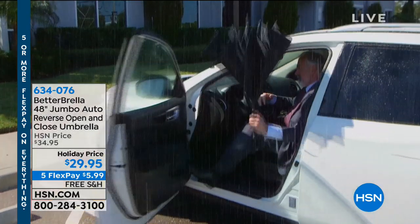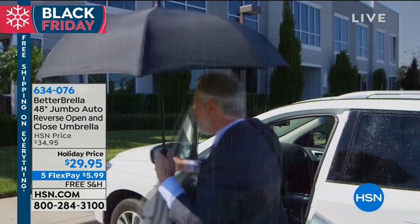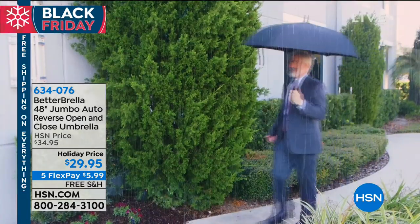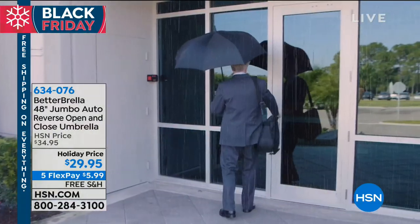We're starting out our first hour with something that is brand new. I know a lot of you might be saying, okay, that's the better Brella — I've seen this a million times on HSN. We've sold more than 650,000 Better Brellas here at HSN. Well, this is brand new because it's huge: it's the 48-inch golf-size jumbo auto reverse open-close umbrella.